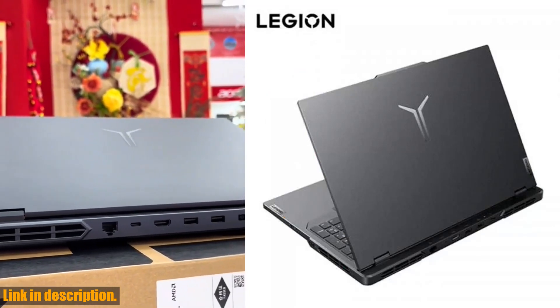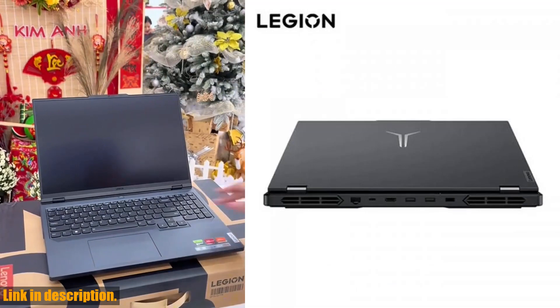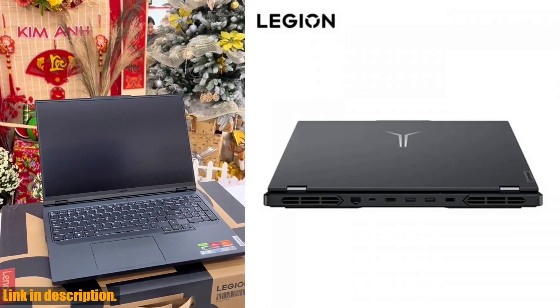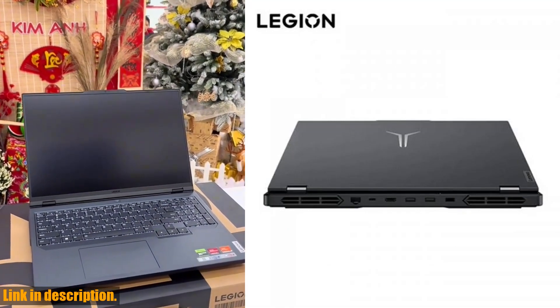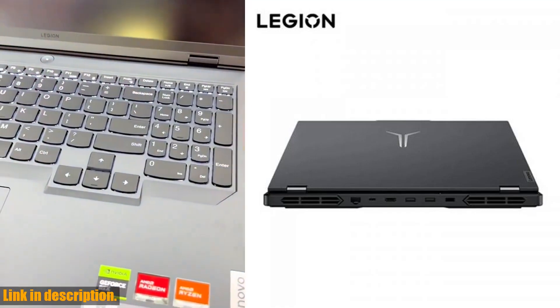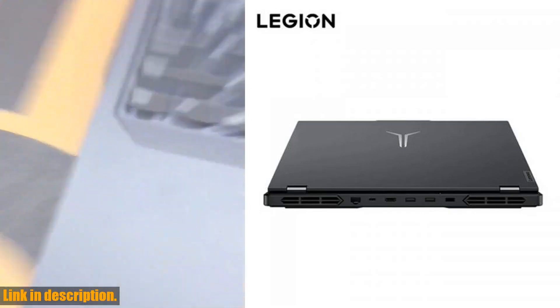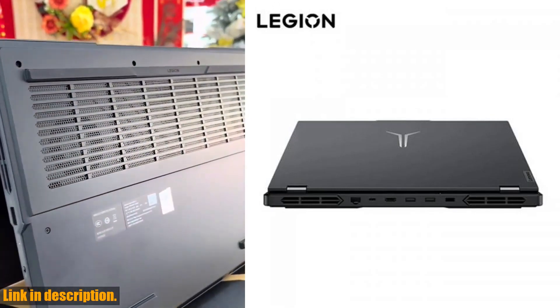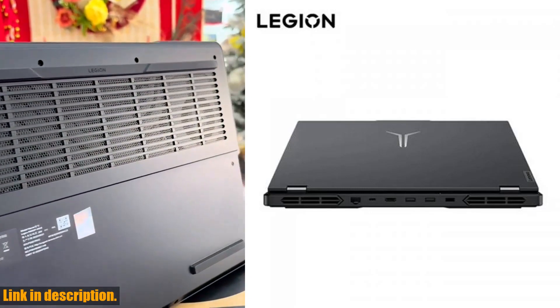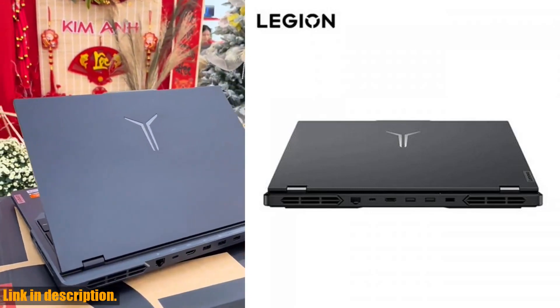Now, I know what you're thinking — this laptop sounds amazing, but what about the logistics? Well, if you're in Russia, Belarus, Kazakhstan, Vietnam, Israel, Canada, Thailand, Philippines, Saudi Arabia, United Arab Emirates, or Indonesia, you're in luck — you won't have to pay any customs duties. And the actual transportation situation is determined according to the actual situation, so you can reach out to our customer service team to get all the details before you place your order.